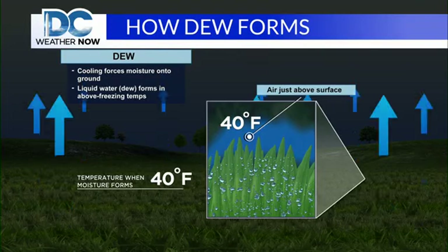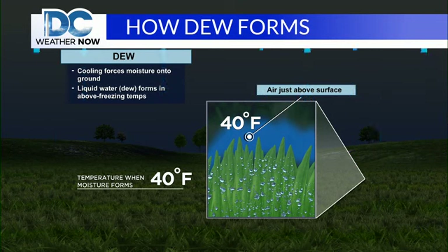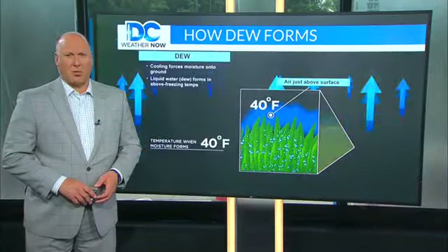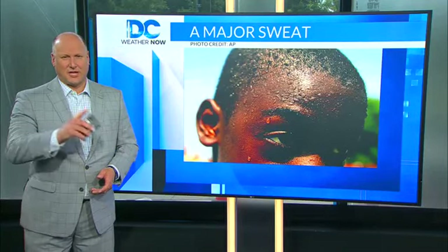Both relative humidity and dew point are important numbers to look at, but the dew point temperature is the most useful number. Bottom line, the higher the dew point, the more you will perspire, like this gentleman here. In the meantime, God bless, stay cool, and we'll see you next week.